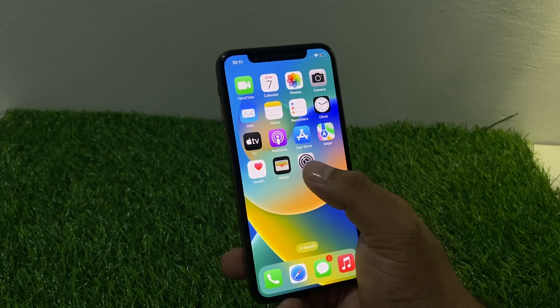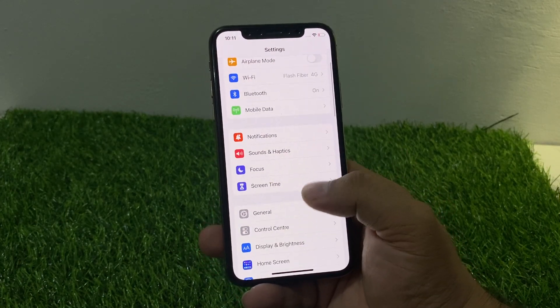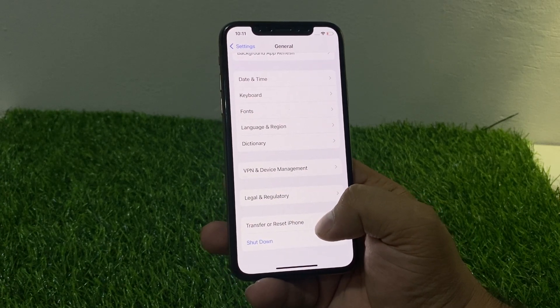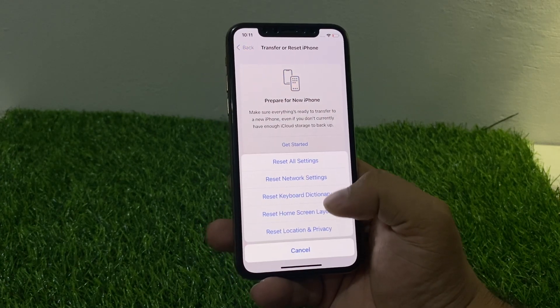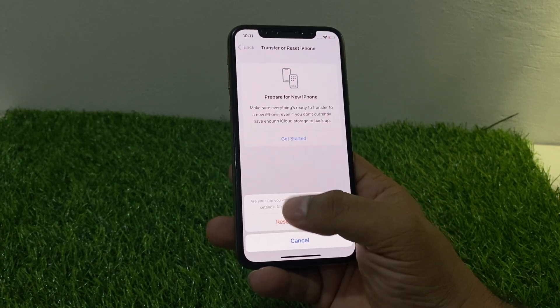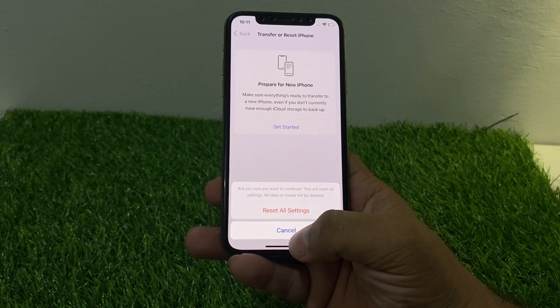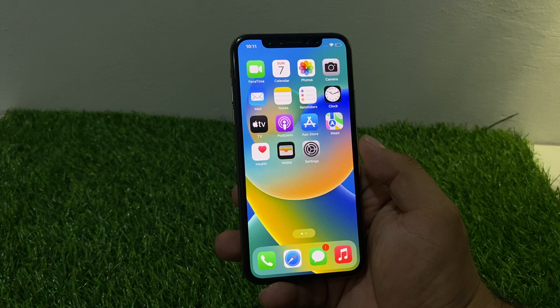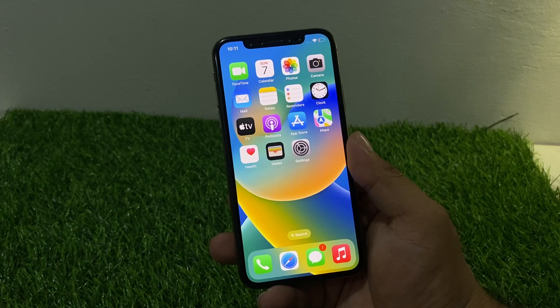Tap on the Settings app and scroll up a little bit to find General, then tap on Transfer or Reset, then tap on Reset, then Reset All Settings. Confirm to reset all settings and fix your problem. If all solutions are not working on iPhone or iPad, try the next step.